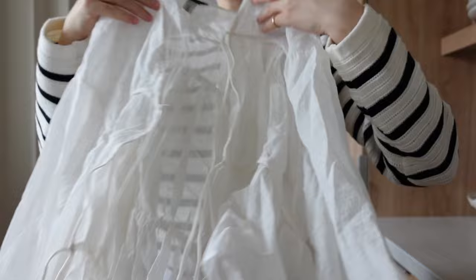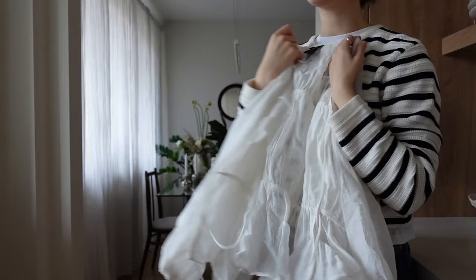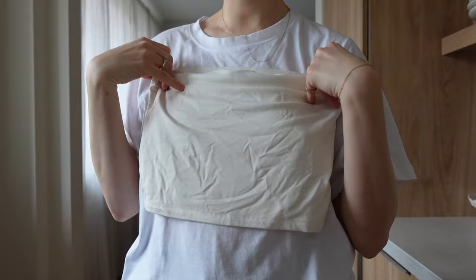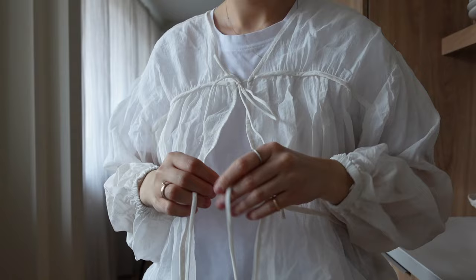Then we have this absolutely stunning top, which actually got really wrinkled in the back. But it's like texture like this, so I think it doesn't really matter that it's wrinkled. This is the back and this is the front — it's got these little ties. Again over the same white t-shirt, it looks so beautiful. This is very me. I have this Lindex tube top in cream as well, where you can wear this and then a shirt like this on top. But the t-shirt under gives it that casual sort of Danish feel to me.